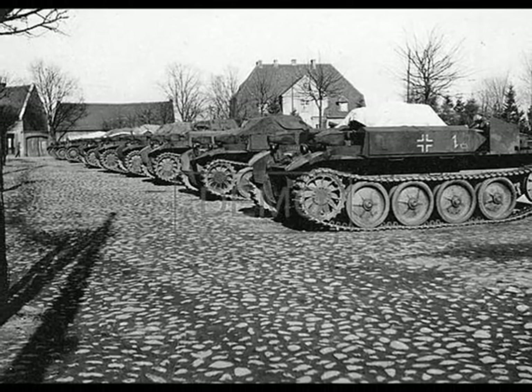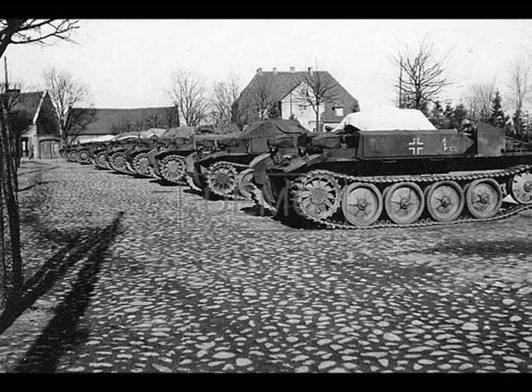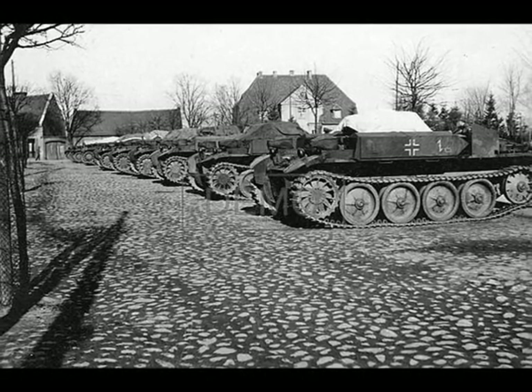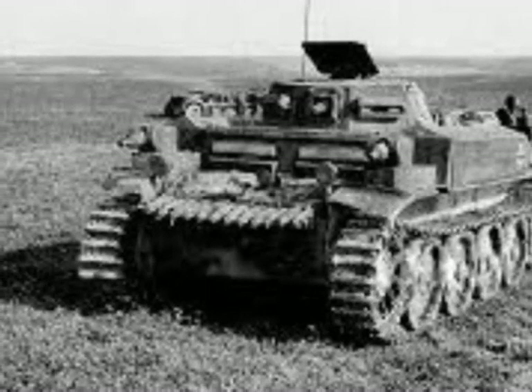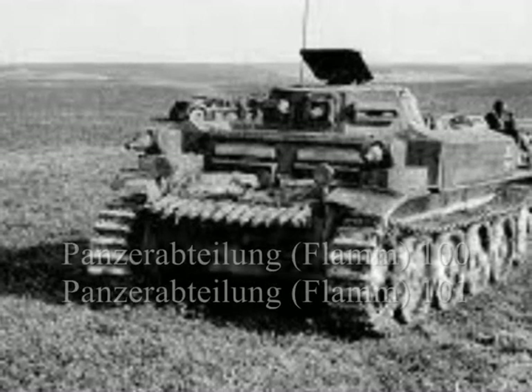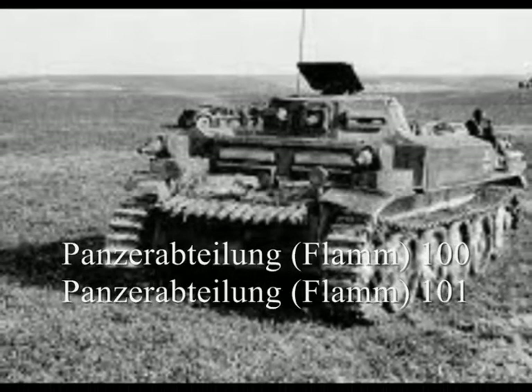Altogether, approximately 90 Panzer II flamethrower tanks were produced from May to December of 1940. These tanks were issued to special units, the Panzerabteilung Flamm 100 and 101.